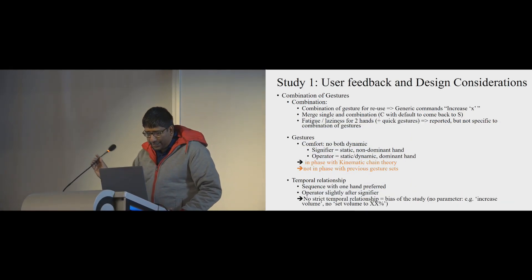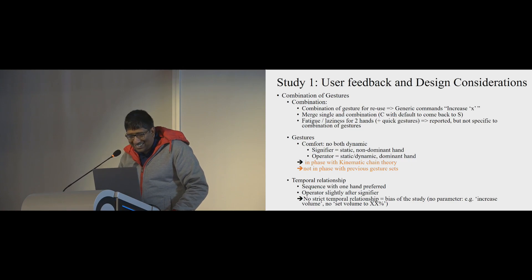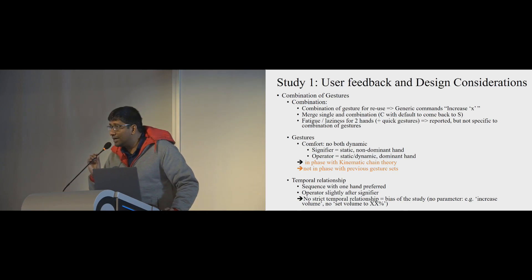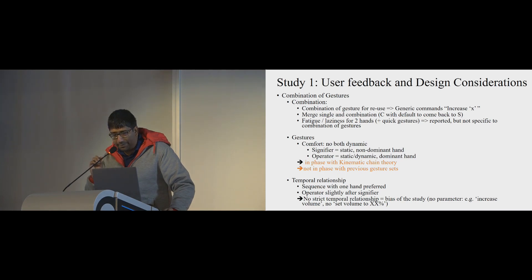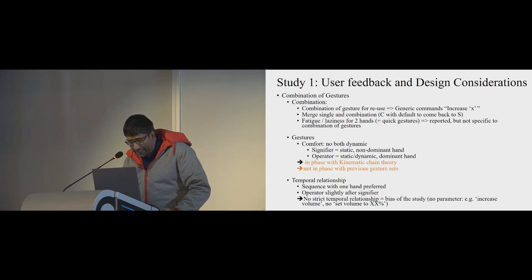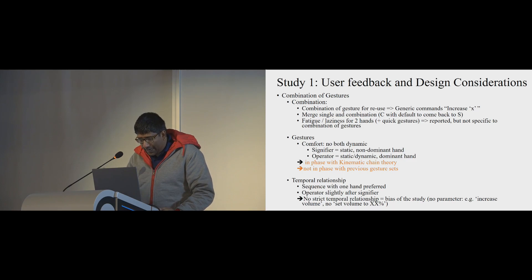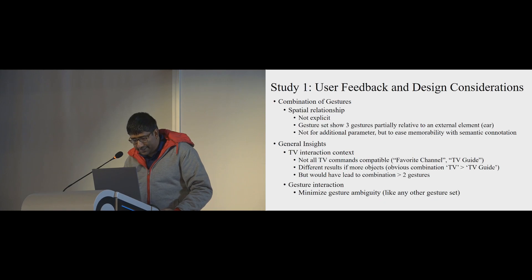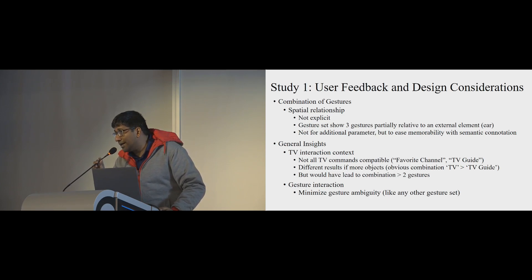We collected interesting user feedback. The combination of gestures enables better reuse. Findings covered comfort, the relationship between signifiers and operators, and temporal relationships, which aligned with our design space exploration. Participants also felt that for commands where they got confused, two-handed gestures would be better.